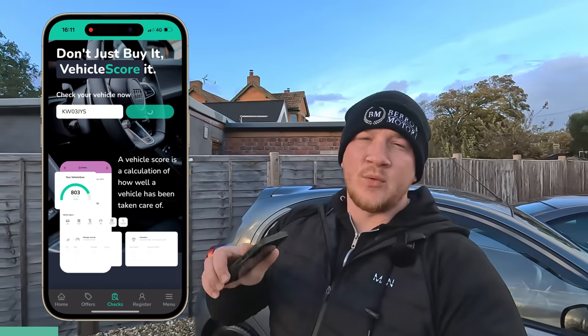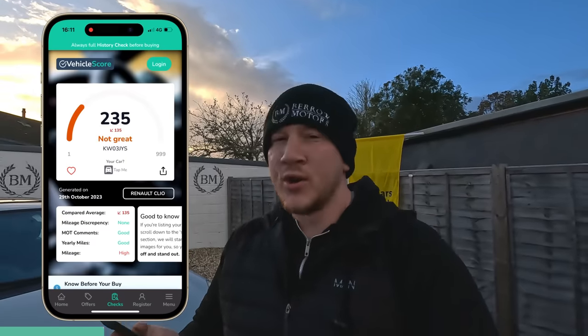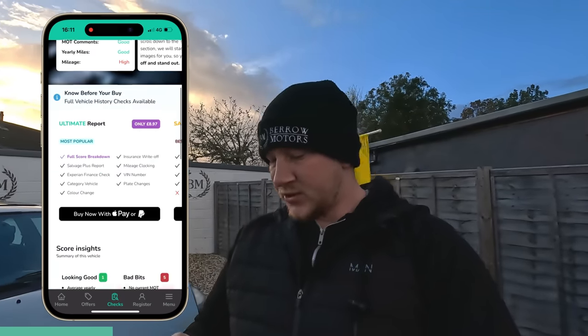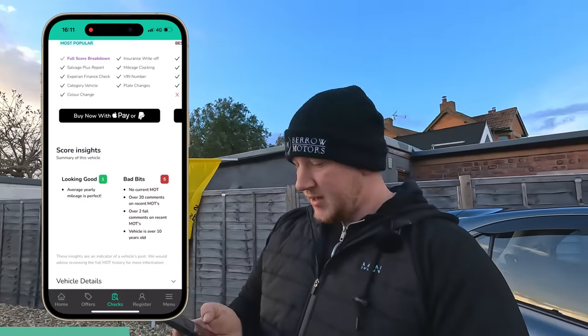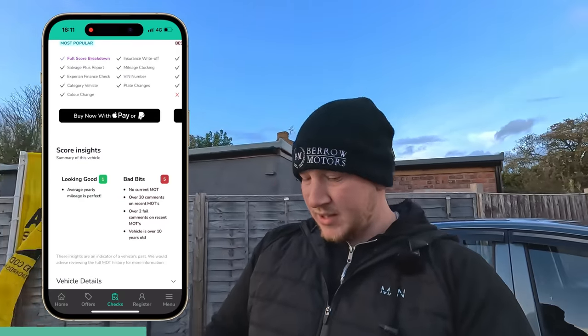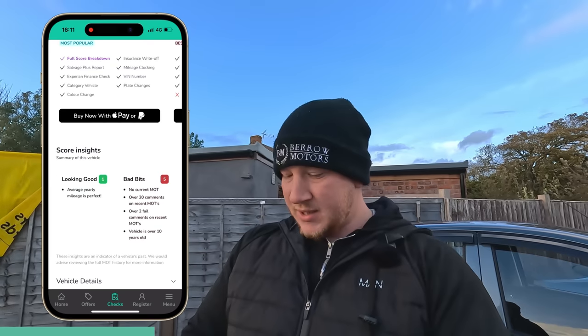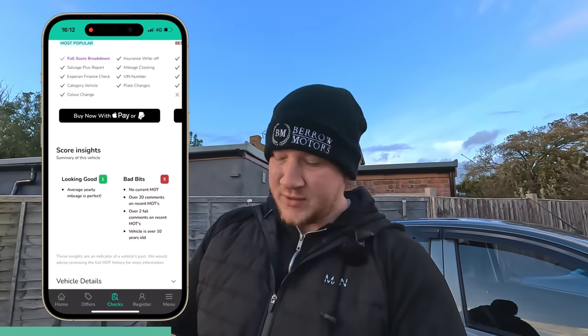It's now going to score our car from £1 to £999 based on its MOT history, its mileage, its age, to tell us whether this is a good car or not. Unsurprisingly, ours is £235. Not great. Let's pop down to our score insights and it'll tell us why it's come up with this score. Only one on the good side — average yearly mileage is perfect. Bad bits: no current MOT, over 20 comments on recent MOTs, over two fail comments on recent MOTs, and vehicle is over 10 years old.